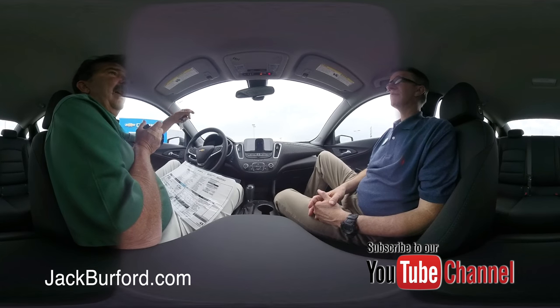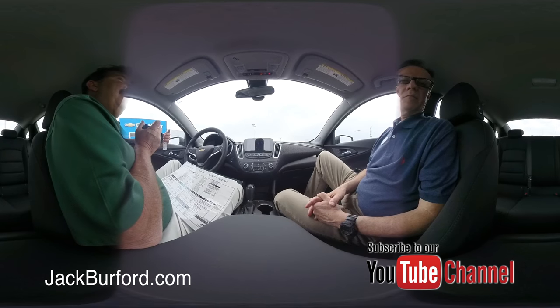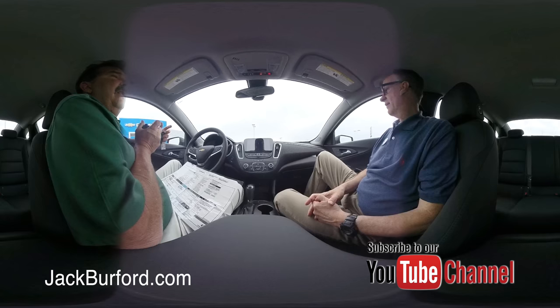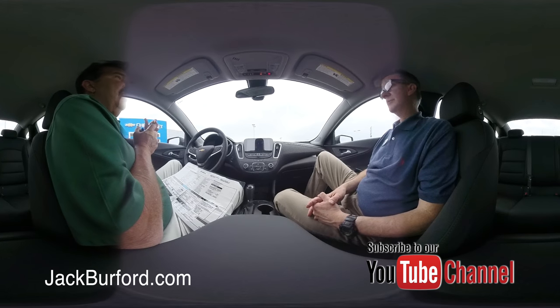It's a super quiet car — laminated acoustic glass and a lot of sound deadening in here. If you've been driving a Honda Accord, come drive one of these, because this is going to be so much quieter. The Hyundai Sonata is really loud in comparison to this car.